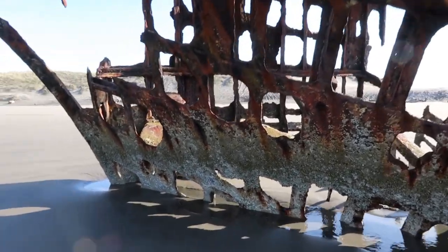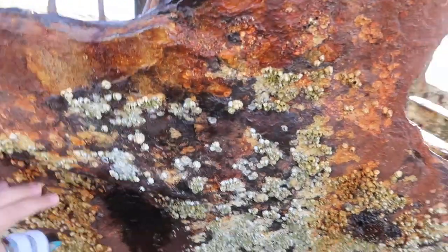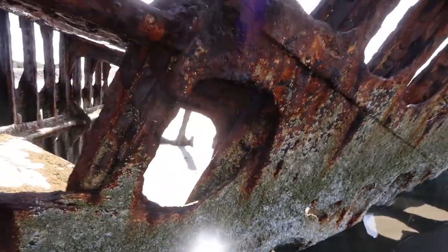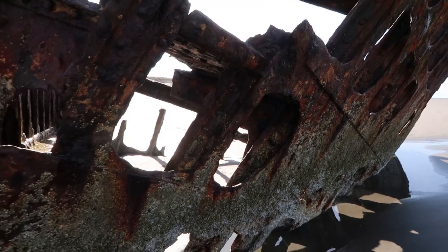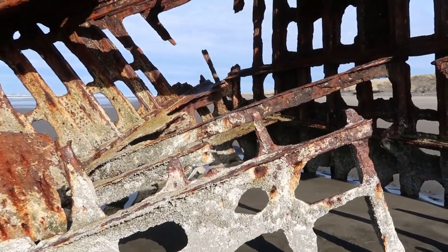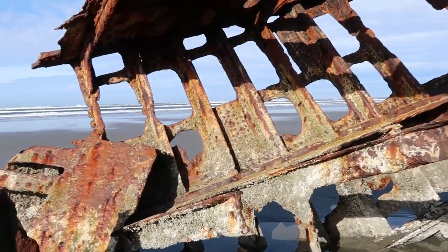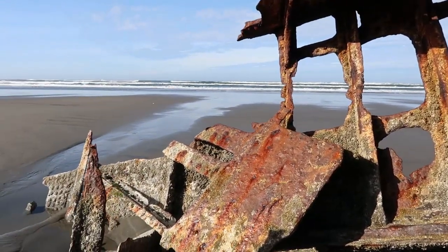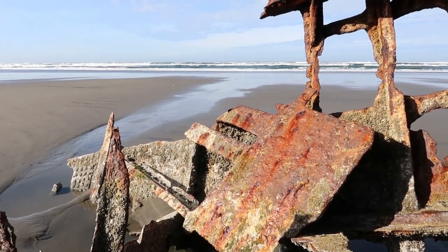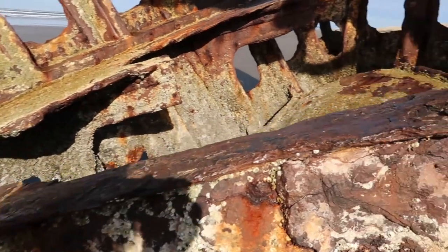The last time I was here the tide was in, so I'm excited that we can actually come up to it and get a close look at all the barnacles all over it. It's just insane that this has been sitting here on this beach for 110 plus years. This is so cool — I can't remember the last time I actually got to come out to it like this. I don't remember the last time the tide was out so far. I wonder if the tide bent that.